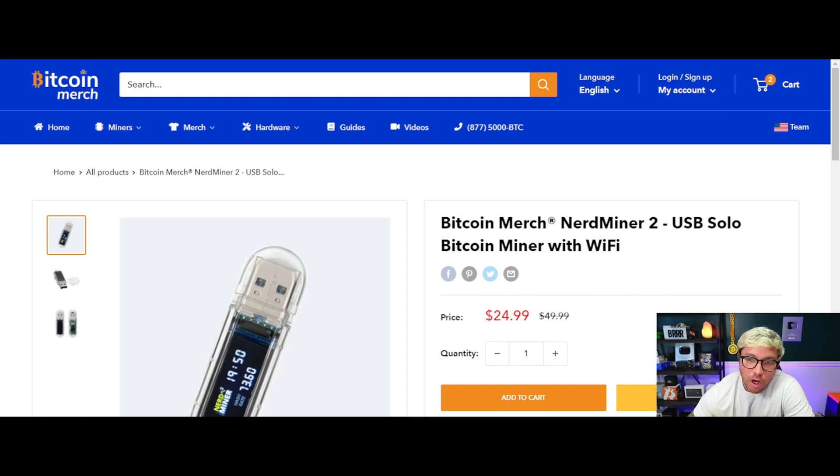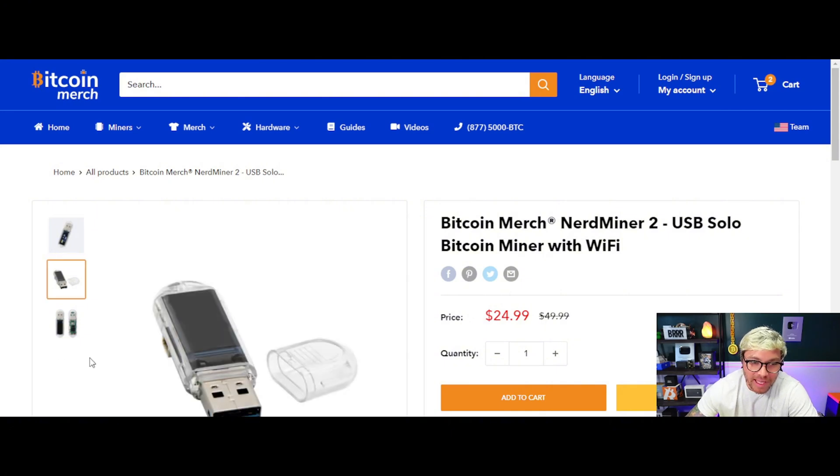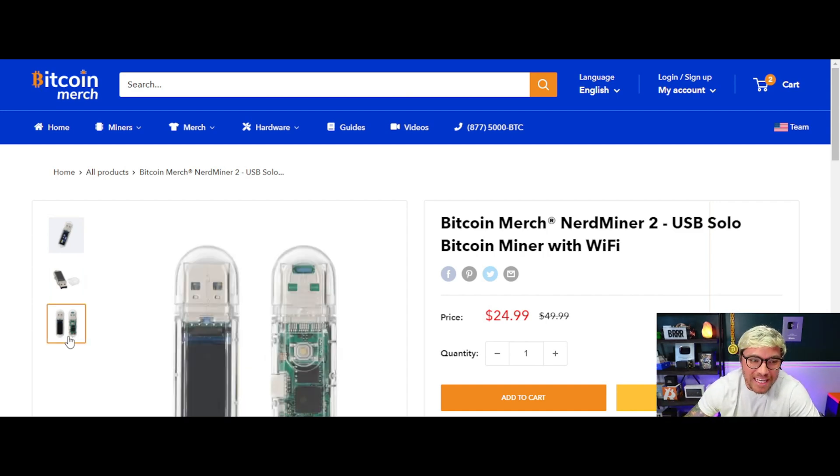Here it is — the brand new Nerd Miner 2 from Bitcoin Merch. This is a tiny USB solo Bitcoin miner and it runs on Wi-Fi. It's cool because it comes with a top so you can take it on the go — anywhere you have Wi-Fi, you can mine Bitcoin. You can even put it on your keychain — a real conversation piece.